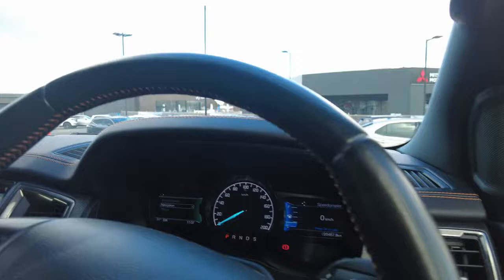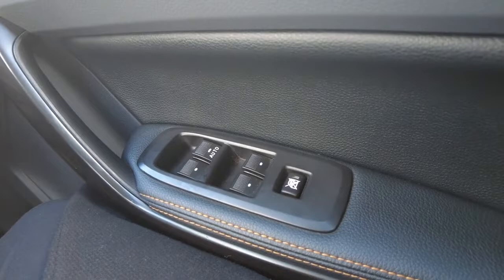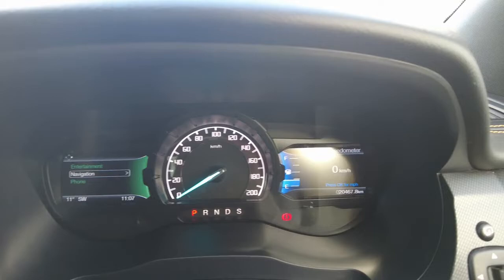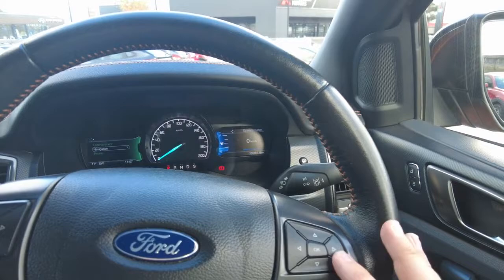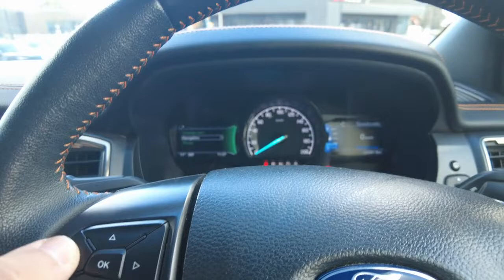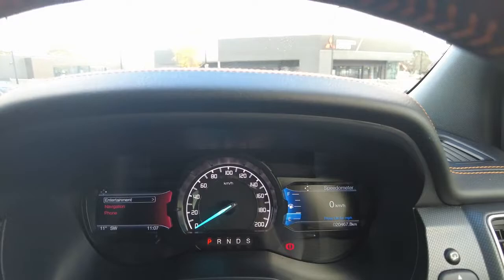Inside, you've got your automatic headlights, lock and unlock in the door, and window switches. The instrument cluster has two digital screens with the speed in the centre. You've got buttons on the steering wheel to flick through and change what's displayed — trip computer, fuel, drive assist and more. On the other side you can switch to entertainment, radio, navigation, and phone. It looks really nice and stylish.